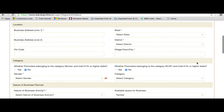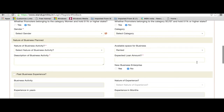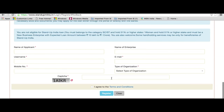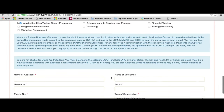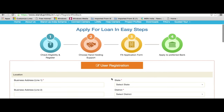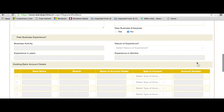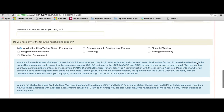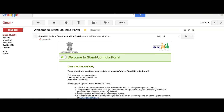Registration would enable checking the eligibility of the applicant — whether he or she is a trainee or a ready borrower — along with demographic details, category, nature of business, and past experience if any. Upon registration, which is free of cost, a user ID and password would be forwarded to the registered email ID, and simultaneously an SMS alert would be sent to the registered mobile number.